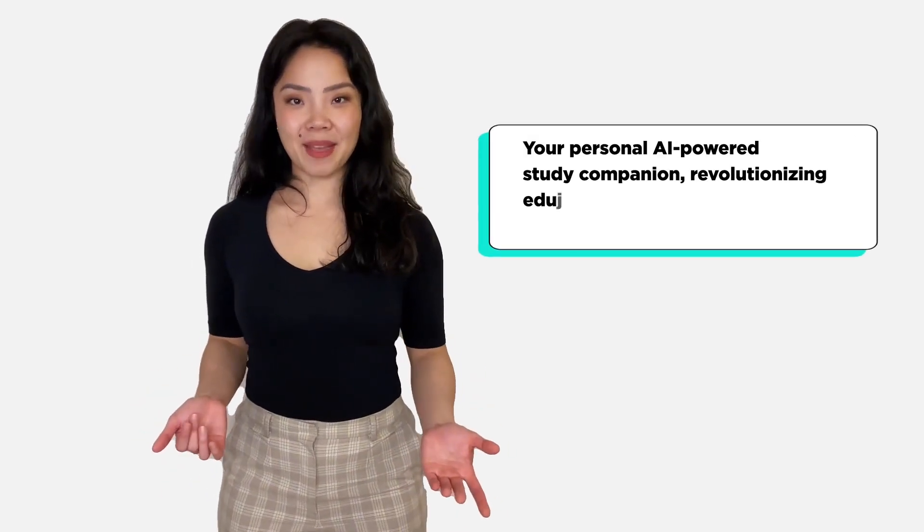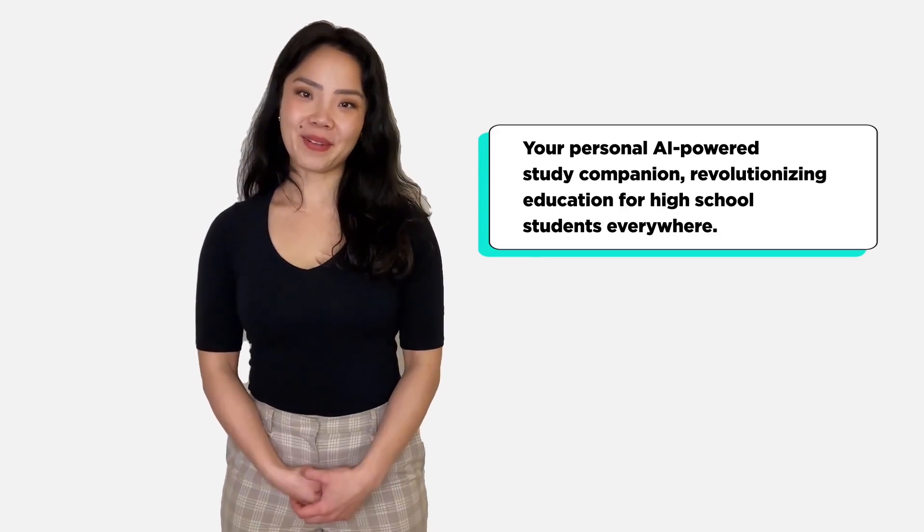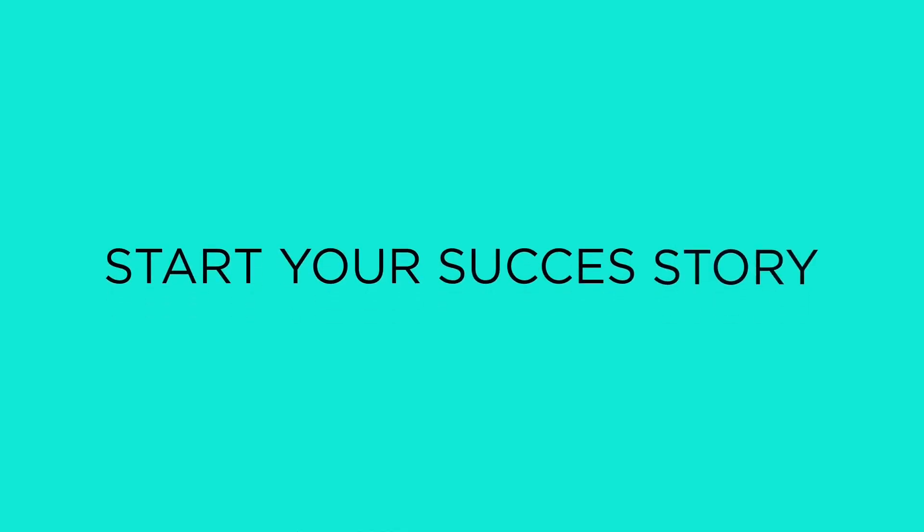Studio — your personal AI-powered study companion, revolutionizing education for high school students everywhere. Start your success story. Studio.app.